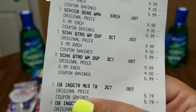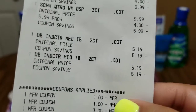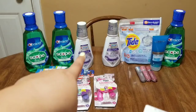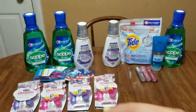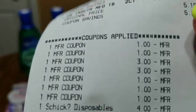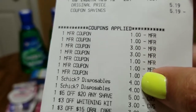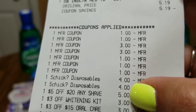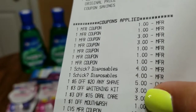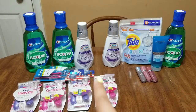Here is the Crest 3D mouthwash, the Scope for $4.79, Scope for $4.79, all the Schick at $5.99, and the Oral-B toothbrushes at $5.19 each. Here are my manufacturer coupons: two dollars for the Scope, dollar for the Crest 3D White, the three-dollar ones for two of the razors, dollar ones for the toothbrushes. The four-dollar Schick ones are my digitals. The $5 off $20 any shave CRT, the $3 off teeth whitening CRT, and the $3 off $15 oral care and dollar off mouthwash CRTs.